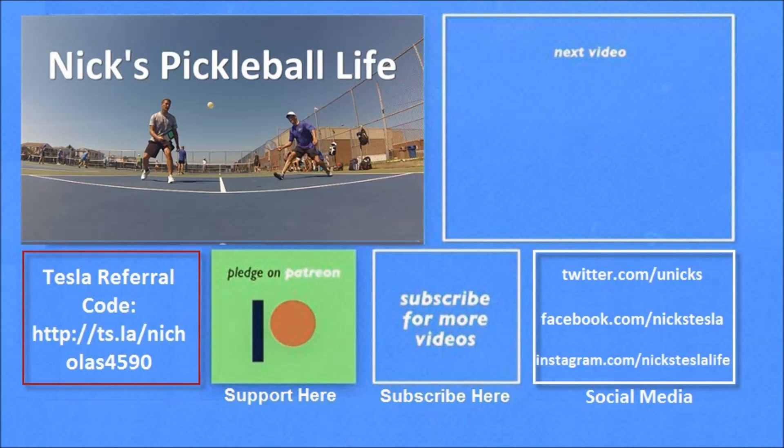Thanks for watching. If you want to see some of my other Model 3 videos, they're here in the top right. I just created a new channel, Nick's Pickleball Life, for my pickleball adventures. Check it out. If you're interested in purchasing a Tesla, you can use my referral code and get unlimited free supercharging. Please don't forget to subscribe — thanks everyone, bye bye.